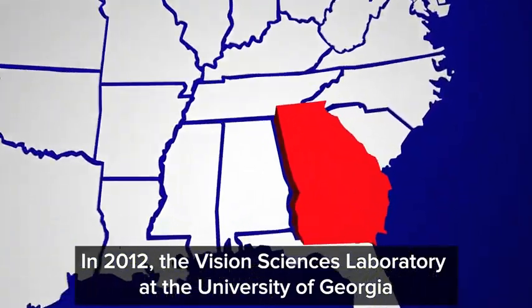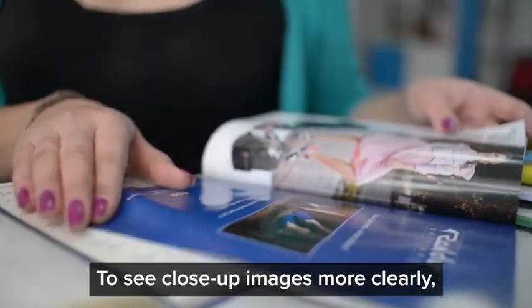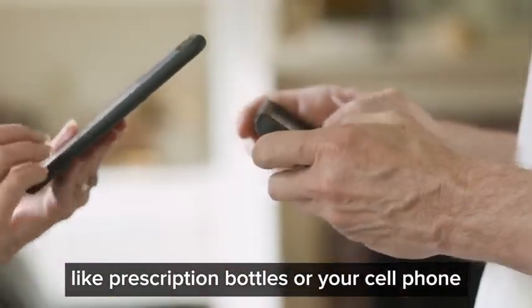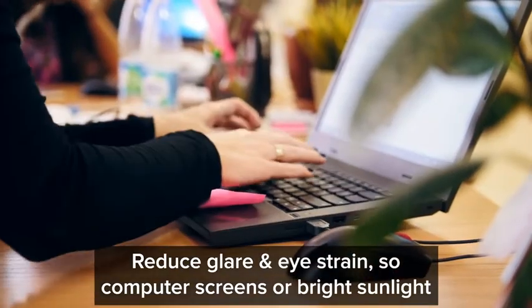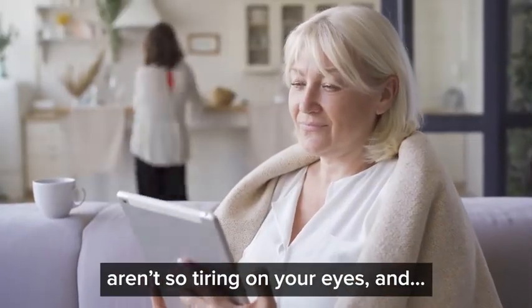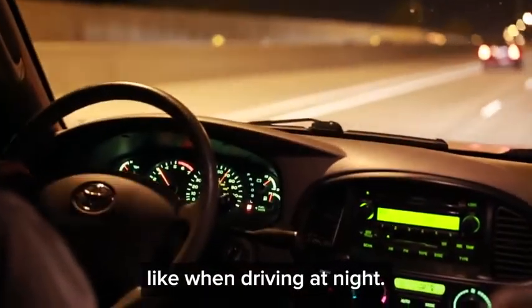In 2012, the Vision Sciences Laboratory at the University of Georgia reported that this unique nutrient helps you to see close-up images more clearly — like prescription bottles or your cell phone — to see farther distances so you can be waving at friends before they even notice you, reduce glare and eye strain so computer screens or bright sunlight aren't so tiring on your eyes, and enhance your ability to see details in low light like when driving at night.